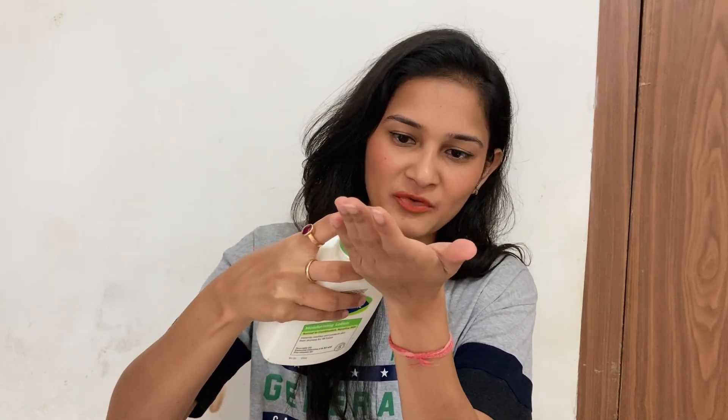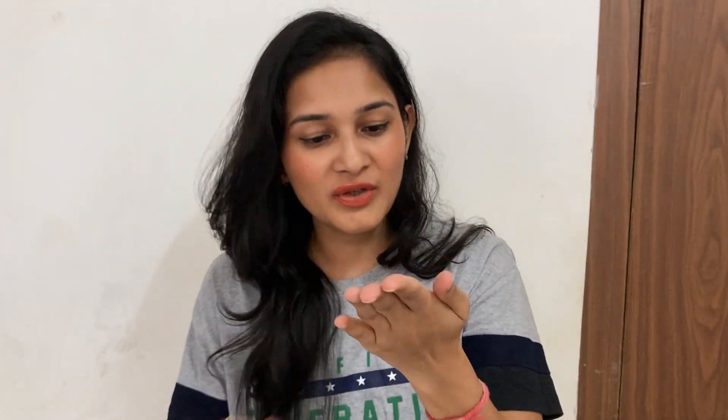Now let me show you how the product looks from inside. You have to unlock the pump and then pump it out — it comes out very easily. It looks exactly like Cetaphil's face cream; if you're interested in that review you can click the link. It has no fragrance. The consistency is not runny and not too thick — it's perfect, exactly what you'd expect from a body lotion. Applying it, it is very non-greasy.